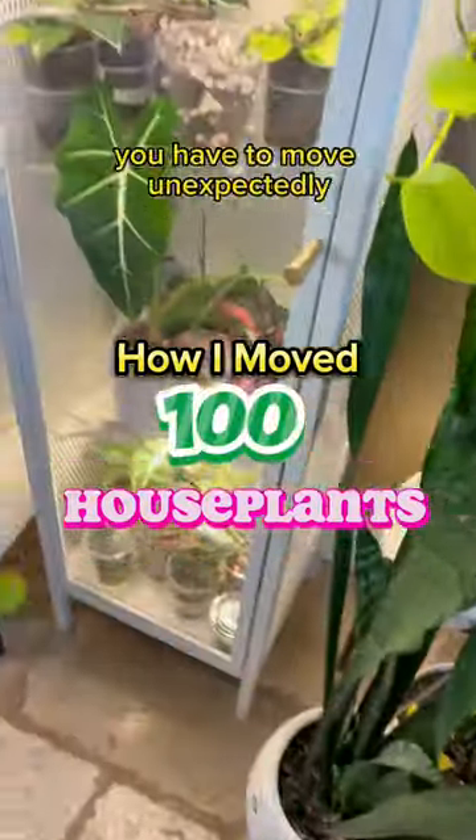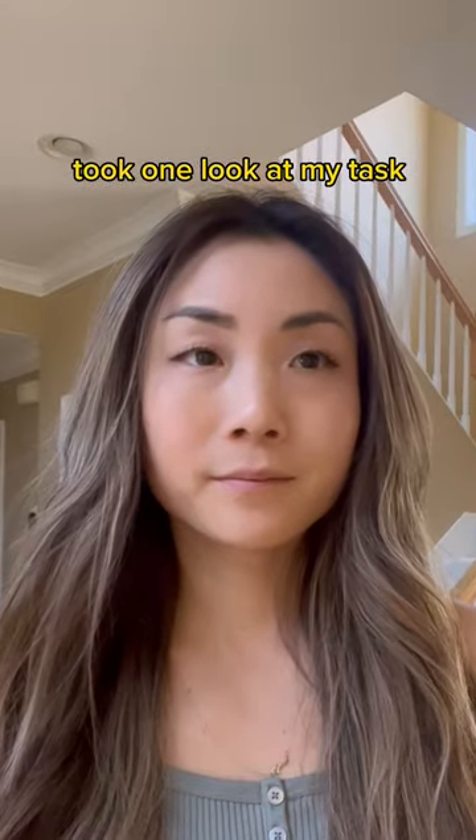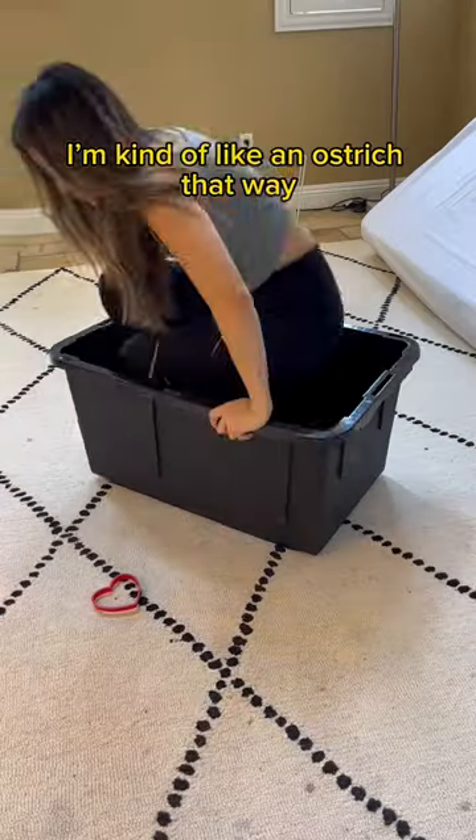This is what it looks like when you find out you have to move unexpectedly and take over 100 houseplants with you. I got the biggest bins I could find, took one look at my task, and immediately felt overwhelmed. So my coping mechanism is to take a nap. I'm kind of like an ostrich that way.